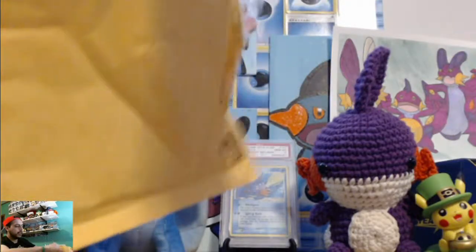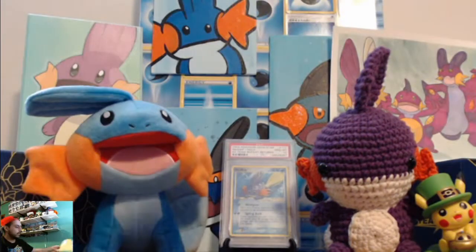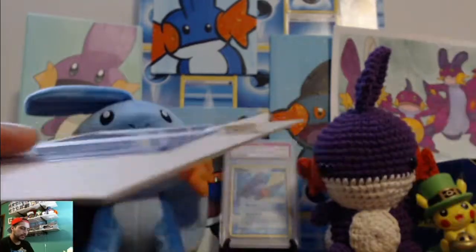I've bought from Pokedip many times and he always comes through. And as always, professional packaging — cardboard and top loader sleeve.